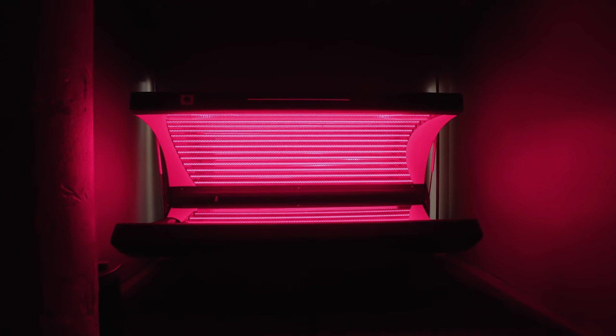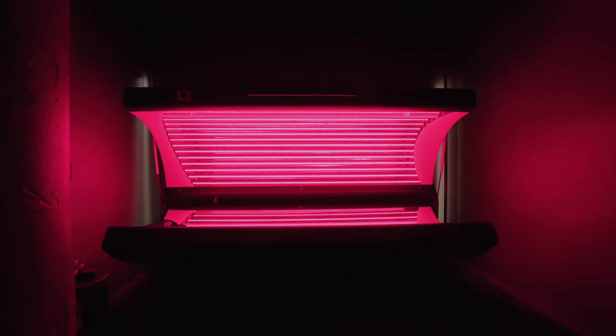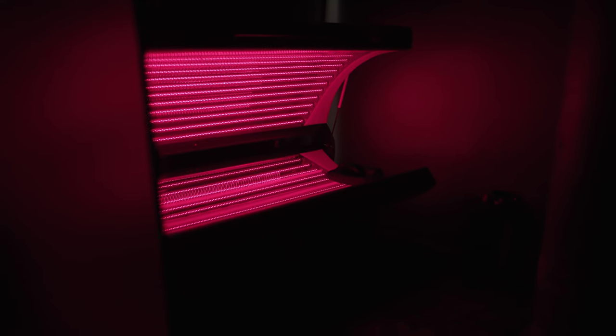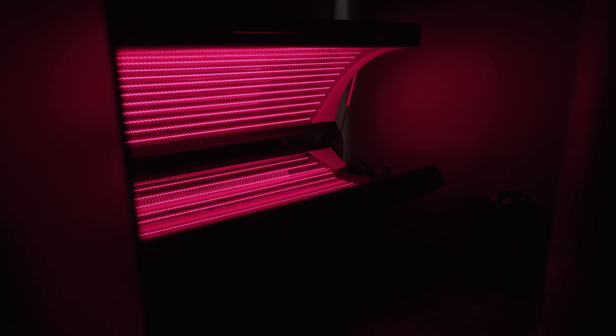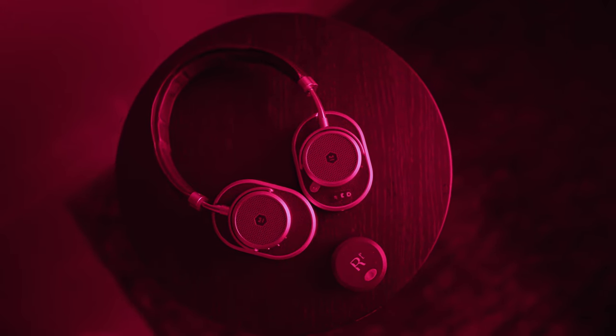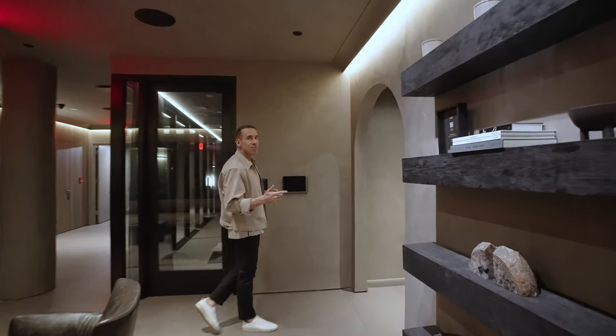Now let me show you our red light bed. This is a fast 20-minute treatment — you go in, we turn it on, and the light shines directly into your cells and helps speed up ATP production. We have special glasses in there to protect your eyes, and you come out feeling like new, with glowing skin.